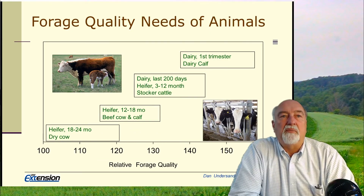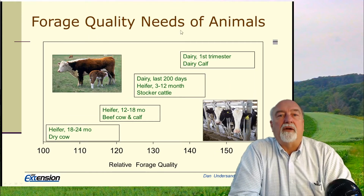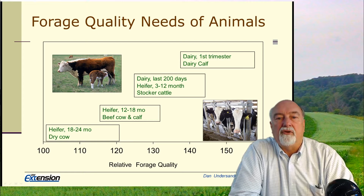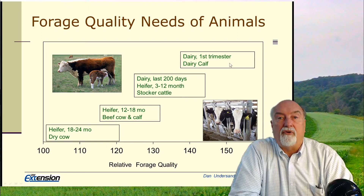A couple of concepts to keep in mind. The first is that we can produce forage of varying qualities, and different animal categories need different qualities of forage. It does cost money to produce higher quality forage, like in the 150 to 160 relative forage quality range, because our yield goes down and our cost goes up.